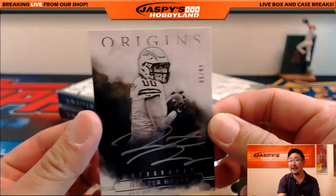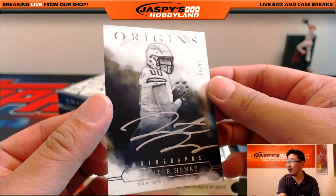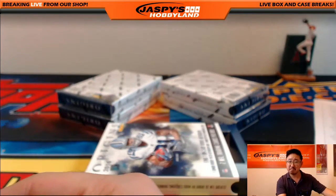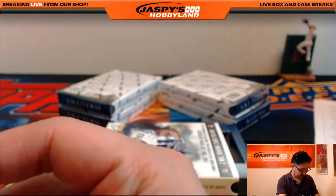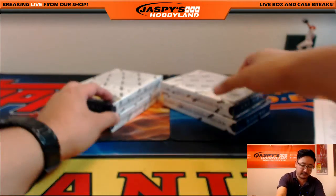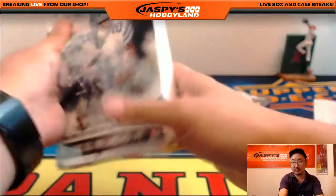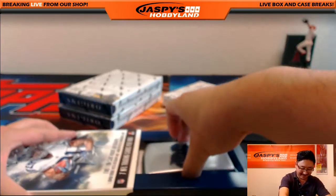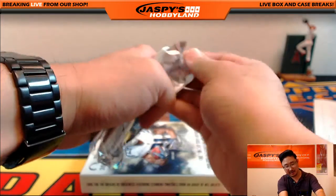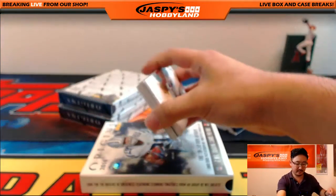And there you go — another Hunter Henry! Look at that, J-Mac. 86 out of 99, silver ink autograph, Hunter Henry. Nice one. Chargers are having a nice break. Aaron's wondering where the David Johnson cards are in this 2016 set versus 2015 — but you never know, we'll see.